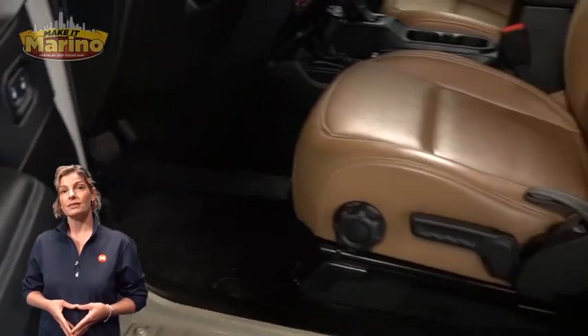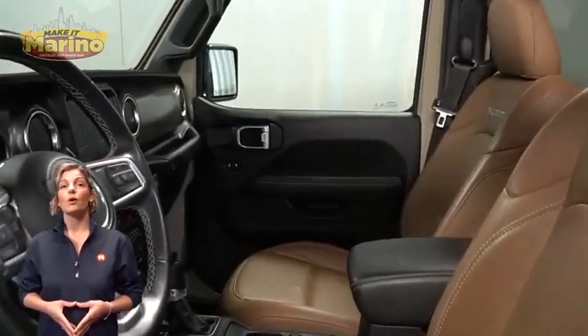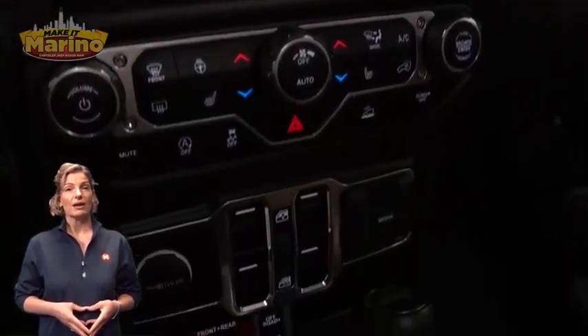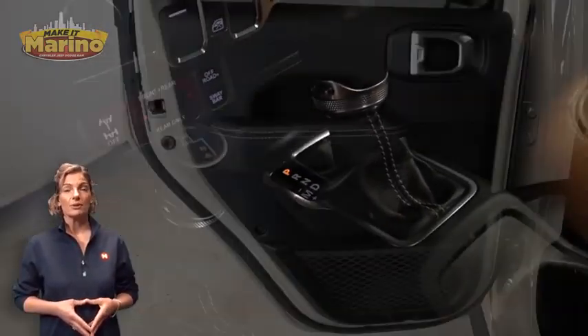Heated front seats, heated steering wheel, only 7,000 miles on the odometer, 7-inch touchscreen, rear backup camera, and full-zone temperature control.